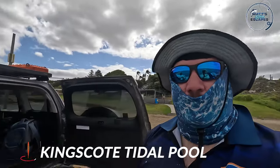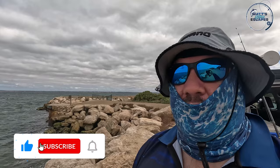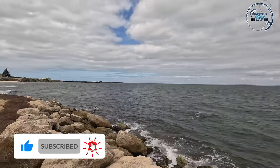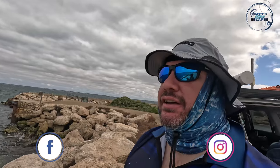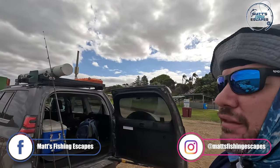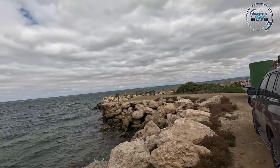Actually down at the tidal pool at Kingscote today. It's a bit rough, but we've just come down for a quick flick to see if we can get some squid. Unfortunately, in the distance there, you may be able to see Kingscote jetty - that's currently under repair construction and not going to be open for about a month. So we're going to have a little squid here and see how we go.